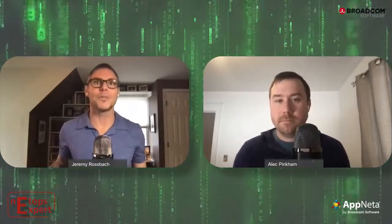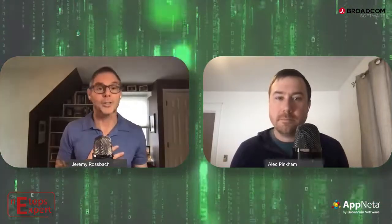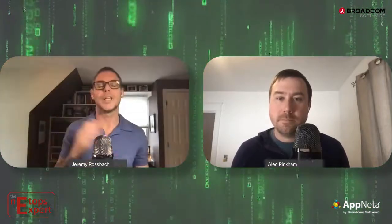Welcome, everyone, to the latest episode of the NetOps Expert. And as promised in episode four, our topic today is going to be about the recent exciting news about the Appnetta acquisition by Broadcom Software. My name is Jeremy Rosbeck. I lead product marketing for the DX NetOps network monitoring solution at Broadcom Software. So Alec, welcome to the NetOps Expert.